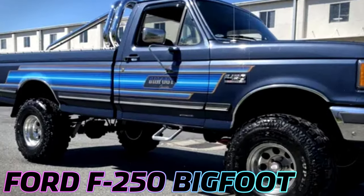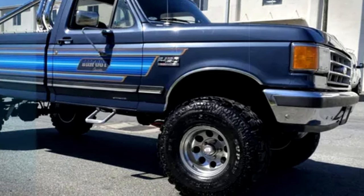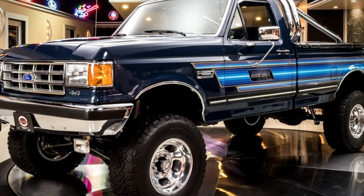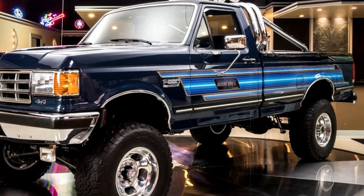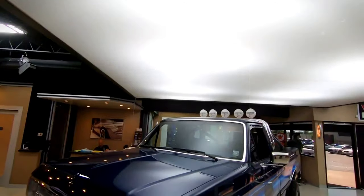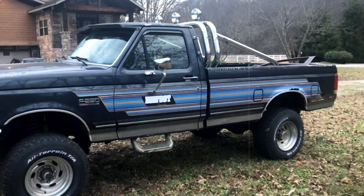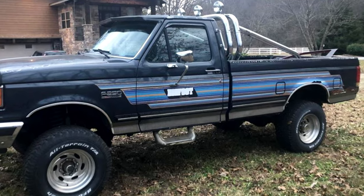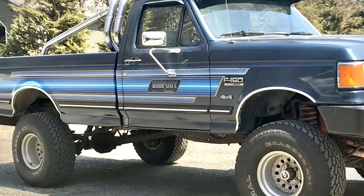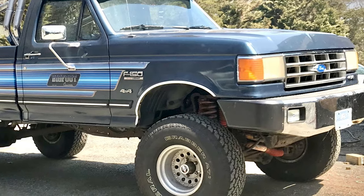The 1987 Ford F-250 Bigfoot Cruiser was a unique tribute to the iconic Bigfoot monster truck, blending distinctive styling with performance upgrades. It featured special graphics, a suspension lift, 33-inch tires, off-road lighting, and more. However, its rarity today is partly due to a recall that removed many of its standout features, like the oversized tires, due to safety concerns. This, along with modest initial sales focused on Bigfoot enthusiasts, has made it a forgotten piece of Ford's automotive history.